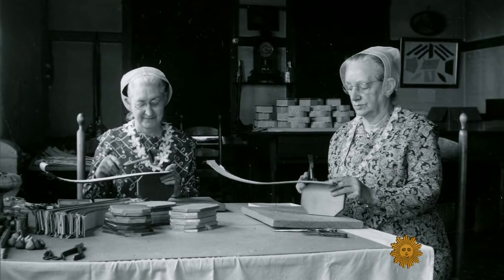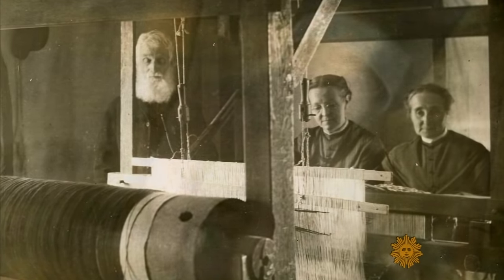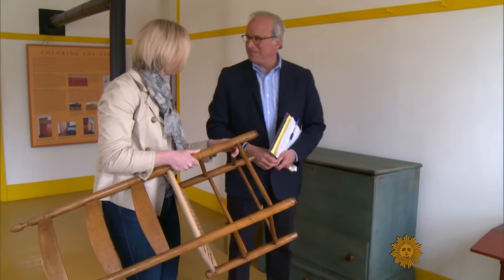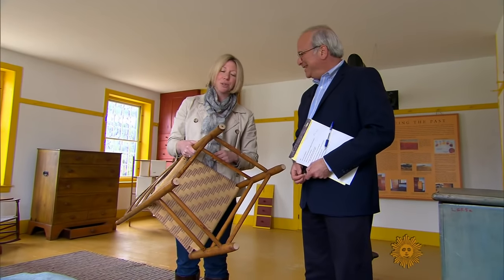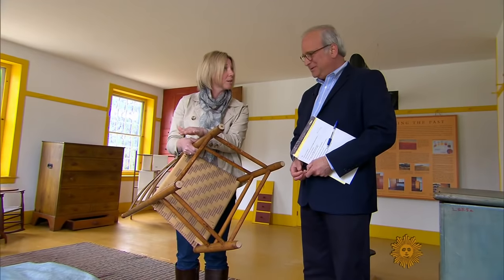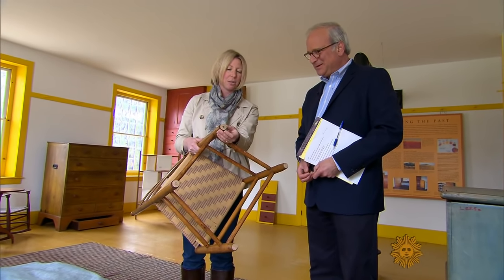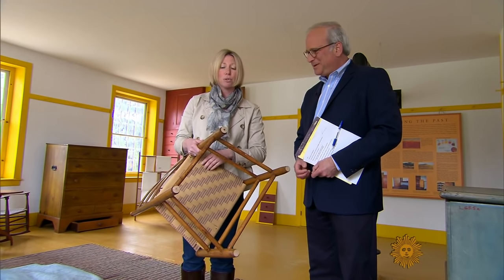They were an innovative group that came up with new ways to solve old problems. As is human nature, everyone wants to tip back in their chair. And so the Shakers did the same thing, but what the Shakers figured out was in order to preserve the chair and also to preserve their floors, if you added this tiny little design element to the back posts of your chairs, you could preserve both that back post and your floor.